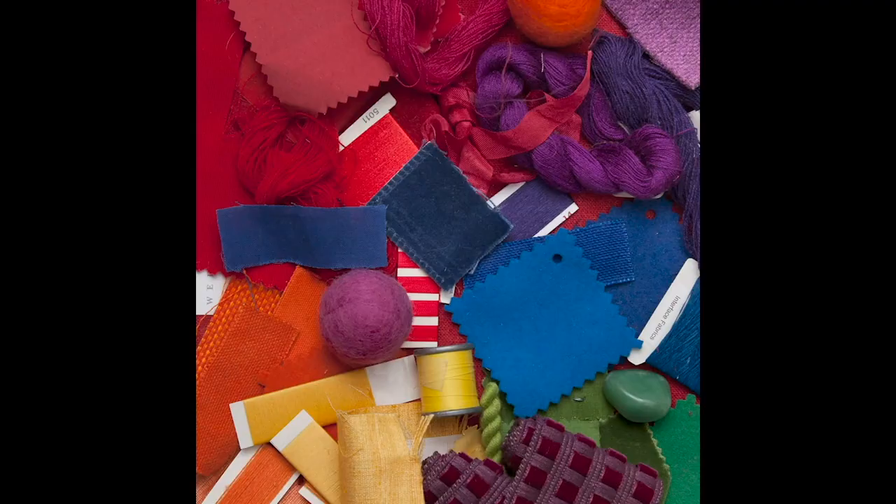Fuchsia, orange, crimson, poppy, ultramarine, violet, cyan, tangerine, kelly green, chartreuse.